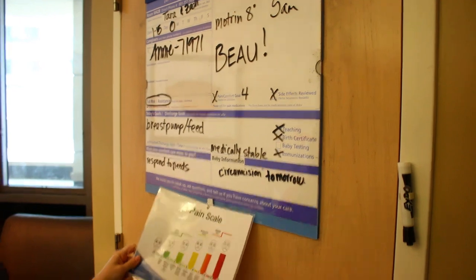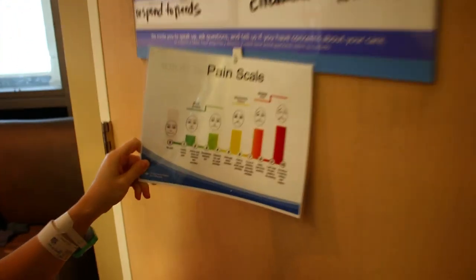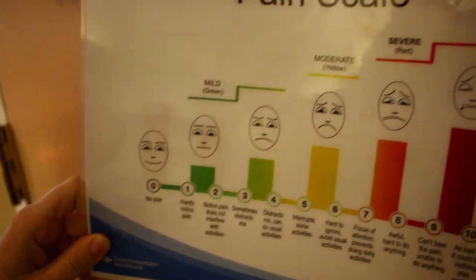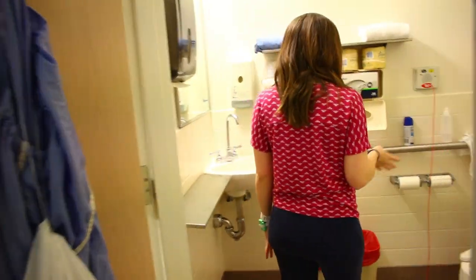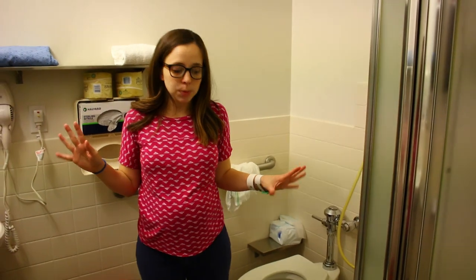They have this funny little pain scale and they always ask you what your pain level is. And then here's the bathroom — pretty normal as far as hospital bathrooms go.